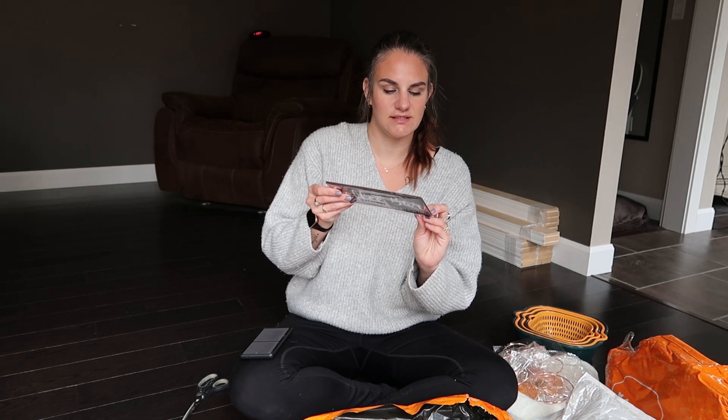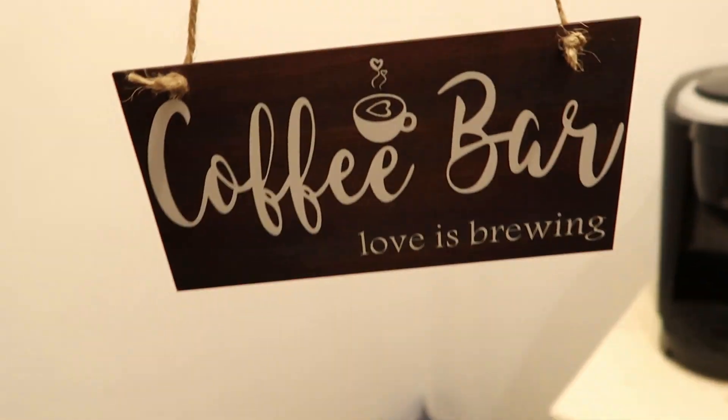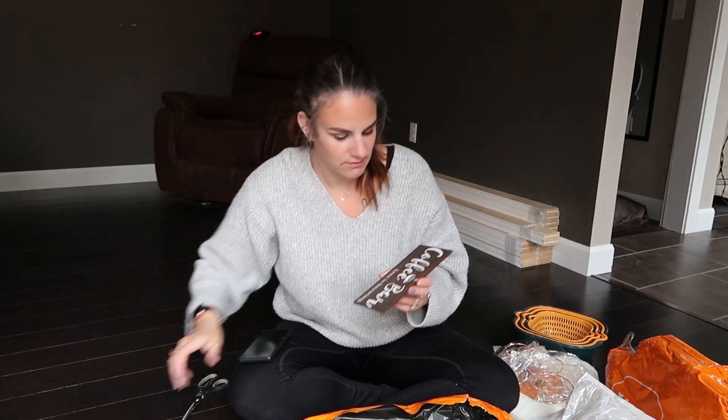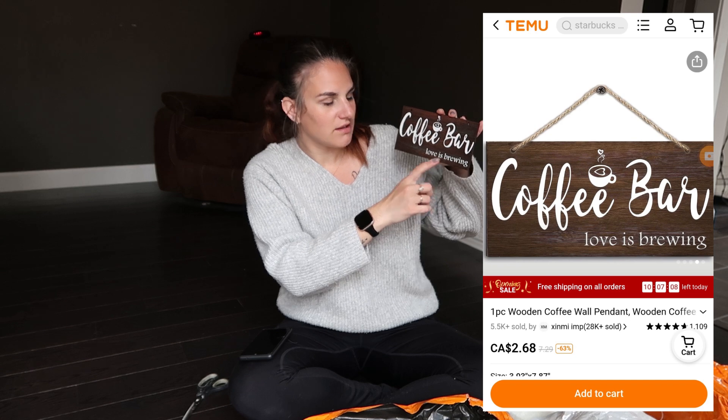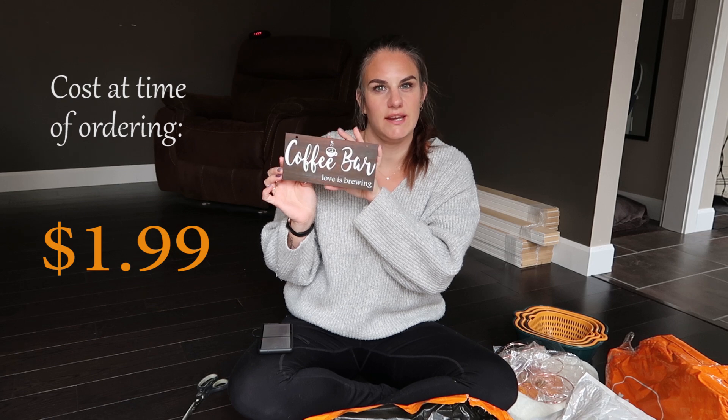The next sign is another one that I thought I could hang in our pantry when the pantry is done. They both come with twine and it just says 'Coffee bar, love is brewing.' I thought that was cute. This one retails for $1.99.